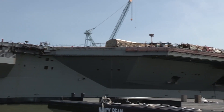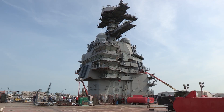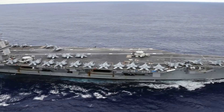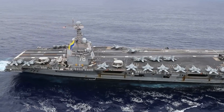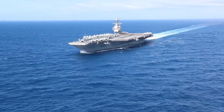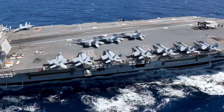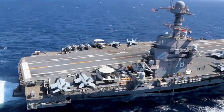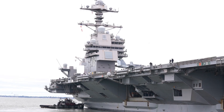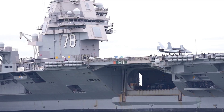Enter the Gerald R. Ford class, the next generation of US aircraft carriers. The USS Gerald R. Ford, commissioned in 2017, is the lead ship of this class and marks a significant evolution in carrier design. Like the Nimitz class, the Ford class carriers are nuclear-powered, but their reactors are far more advanced, providing nearly three times the electrical power. This increase in power capacity allows the Ford class to support a range of new systems and future technologies that the Nimitz class cannot, making these carriers truly future-proof.